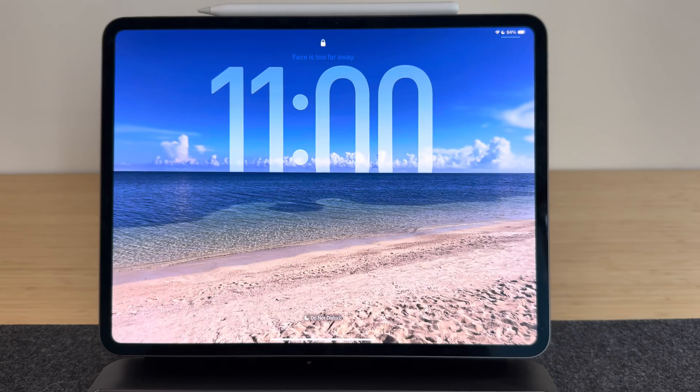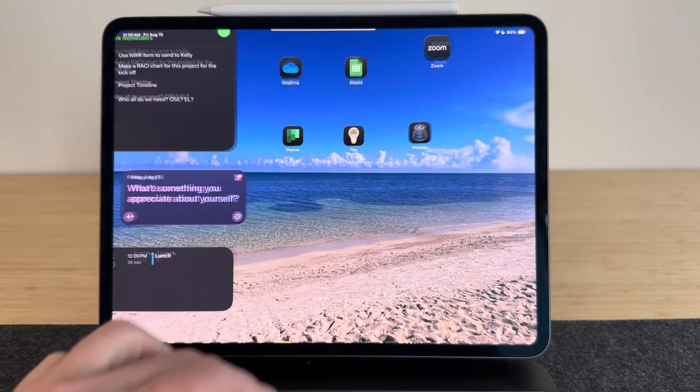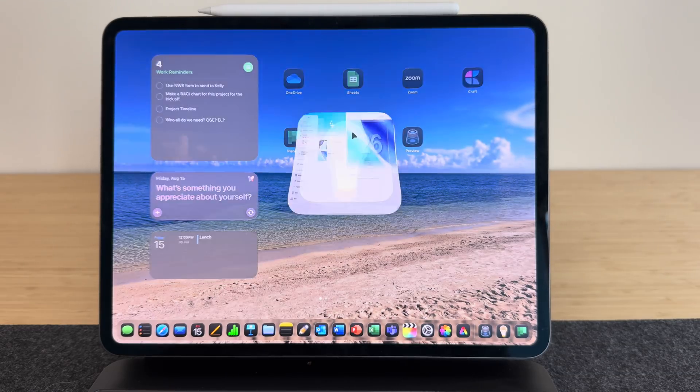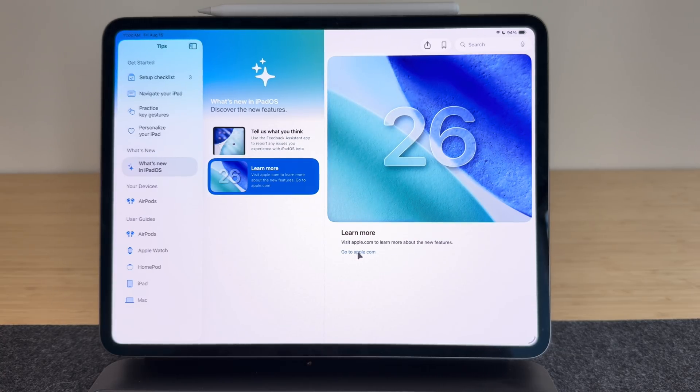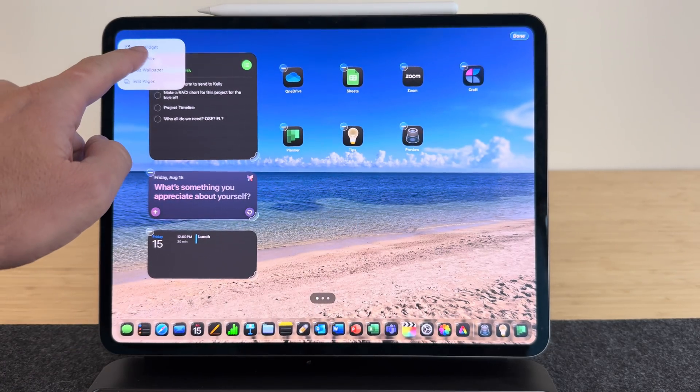The iPadOS 26 beta is starting to wrap up now. It's been out for a little over two months, and we're seeing weekly updates. That's usually when Apple starts doing their bug squashing and final fixes before their September release.